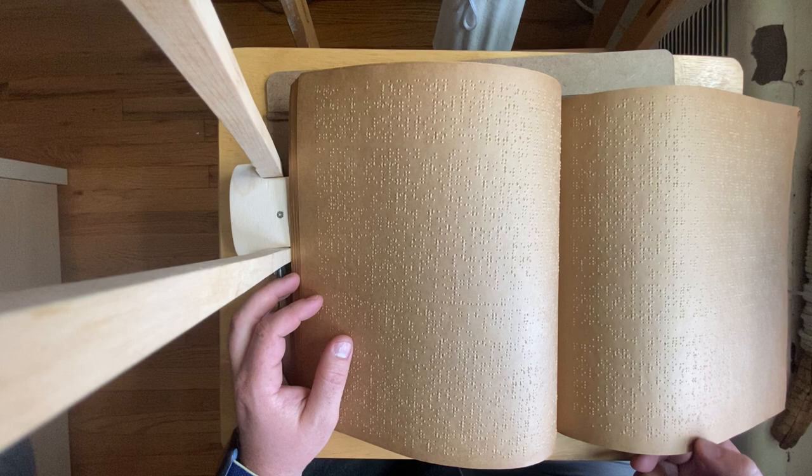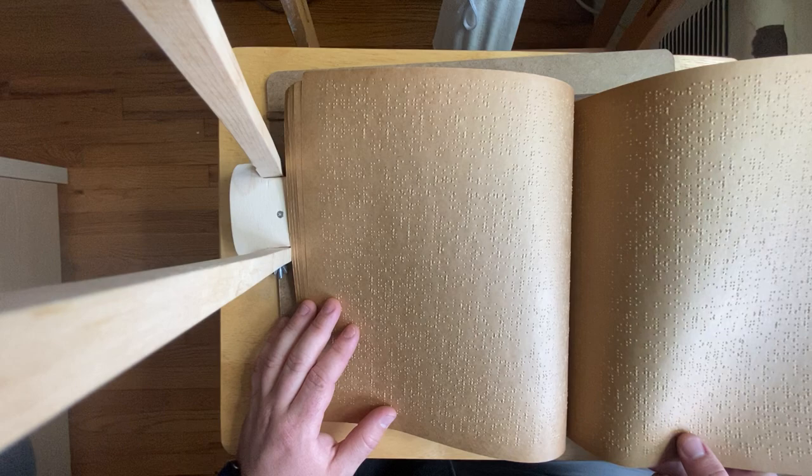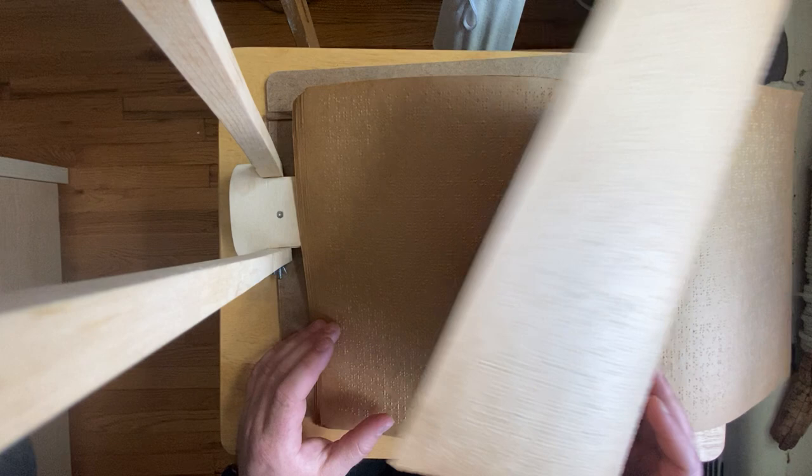There are a lot of cool things about the Matilda Ziegler Magazine. It was just nice to have a magazine that's all in braille. I'm opening it up now and holding it up to the camera so you can see. One of the special things about it is they were the first to produce interpoint — interpoint just means there's braille on both sides of the page.